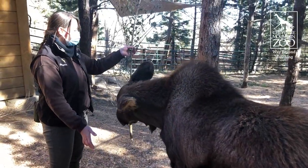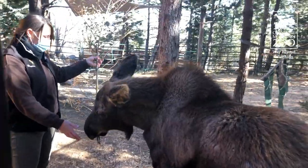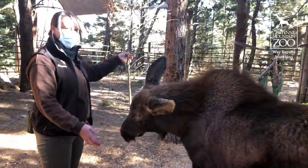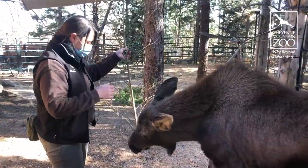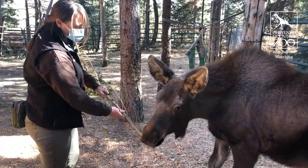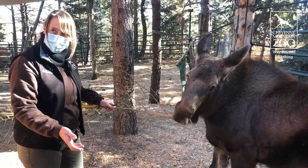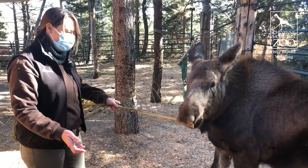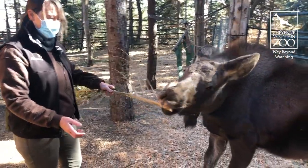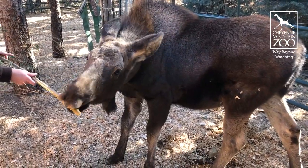He's eating this lovely browse here. You can tell the elm is starting to not have the luscious leaves that it did, but of course we're moving into our fall and soon winter months, so he's just going to have to enjoy the bark. To be honest, he really loves the bark — he's always loved the elm bark.